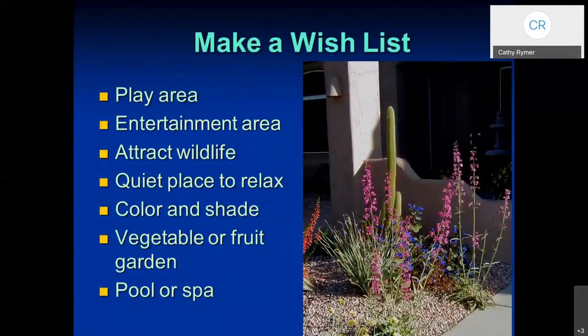On your wish list, here are some things you might want to incorporate: a play area, especially if you have children or grandchildren. Maybe entertaining is something you like to do. Attracting wildlife, maybe just a quiet place to relax. Color and shade — I think we all need shade, especially because we live here in the desert. But even installing something like a vegetable or fruit garden, a pool or a spa — the list can go on and on.